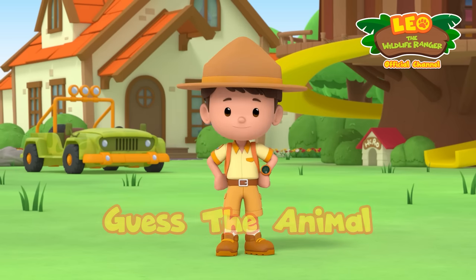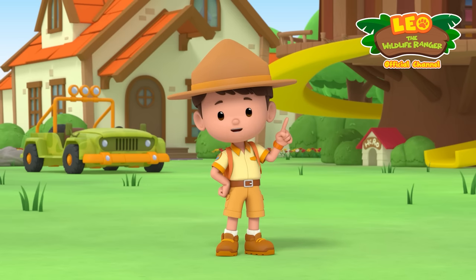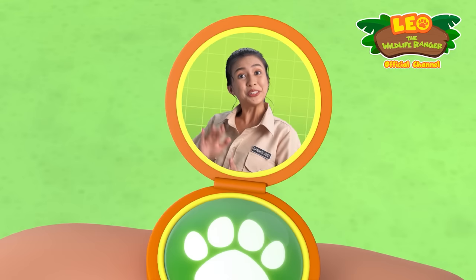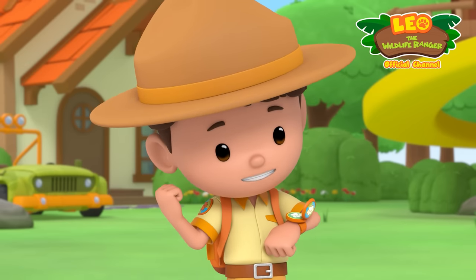Hi there, Junior Rangers! Are you ready to play a game? Let's get Ranger Joey to play with us! Hello, Junior Ranger Leo! Are you and your friends ready? We've got this!